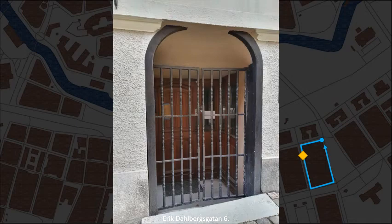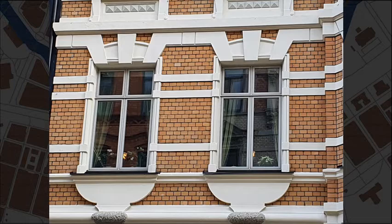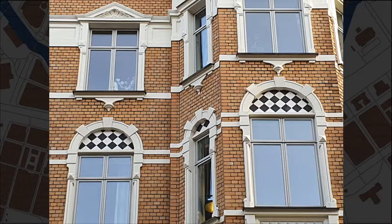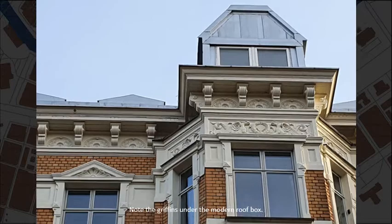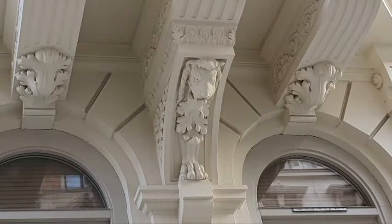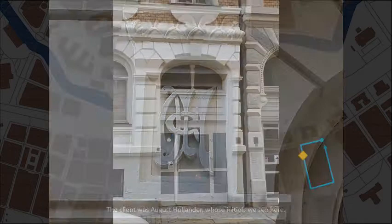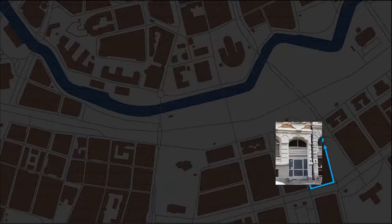And number 6. Note the griffins under the modern roof box. Gia Westerberg designed and built this house in 1889. The client was August Hollander, whose initials we see here.